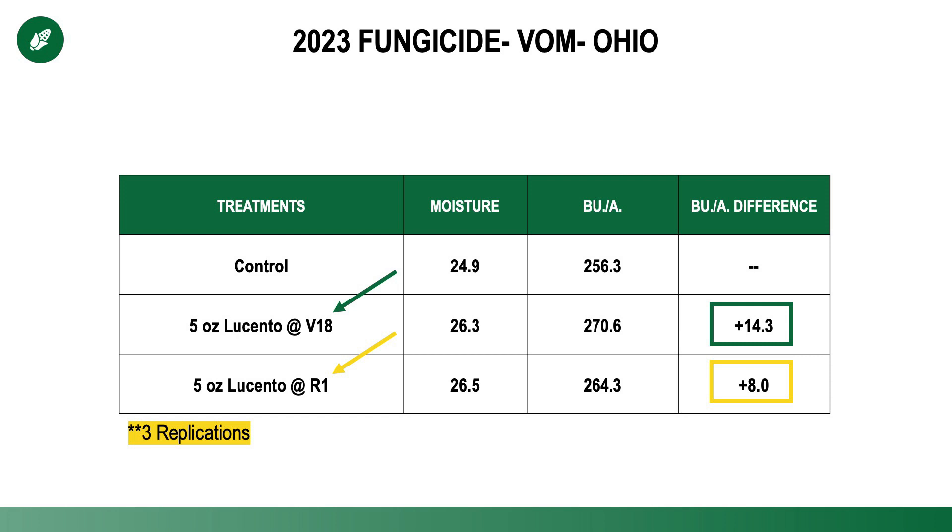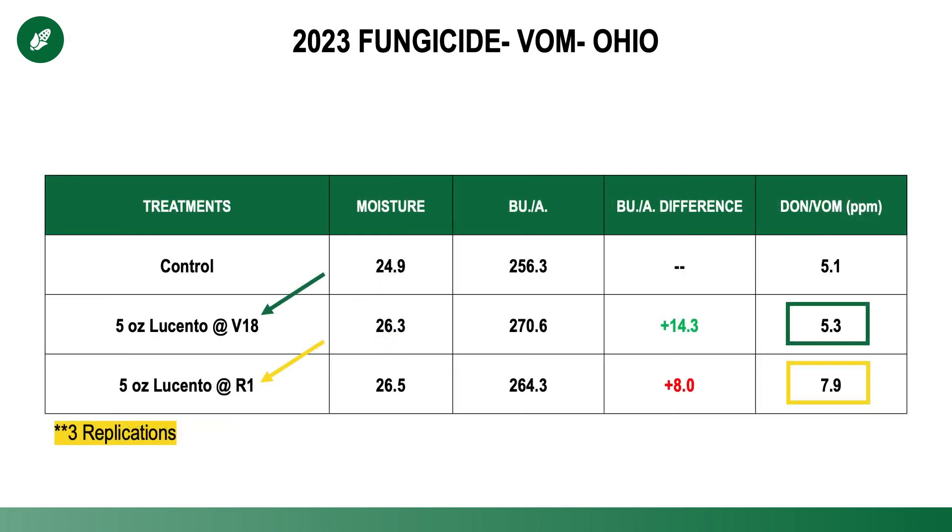That earlier application actually more positively impacted yield. But what was even more encouraging to me was the influence that it had on vomitoxin — we actually reduced vomitoxin levels by about a third by applying it slightly earlier. Now, to be clear, I'm not suggesting that fungicides reduce vomitoxin. In fact, there's significant data out there that says quite the opposite — that fungicides applied post-tassel can actually elevate vomitoxin. But what I am encouraged by is that when you compare the control with no fungicide to the V18 Lucento application, there's virtually no difference in vomitoxin level, and yet we still got that 14 bushel yield advantage.